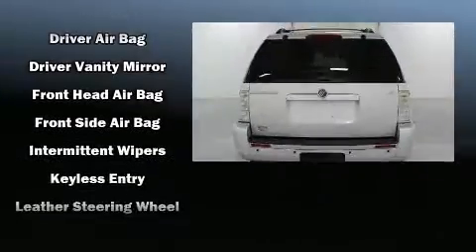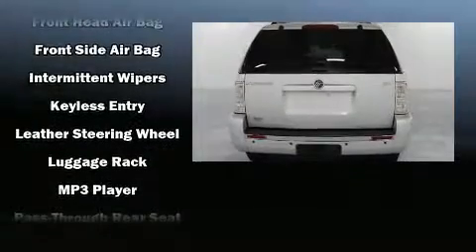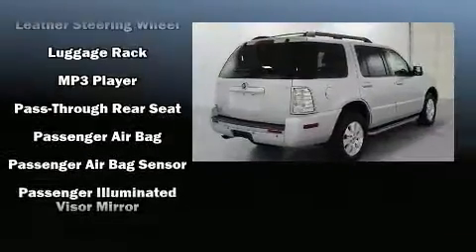Audio features include a CD player with MP3 capability, steering wheel mounted audio controls, and 4 well positioned speakers.